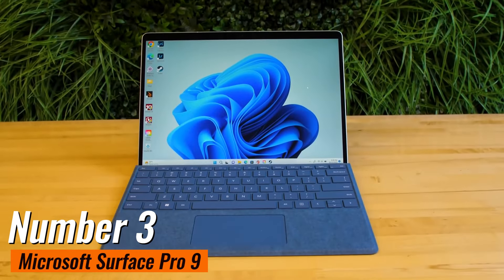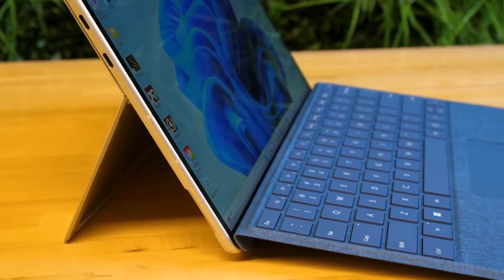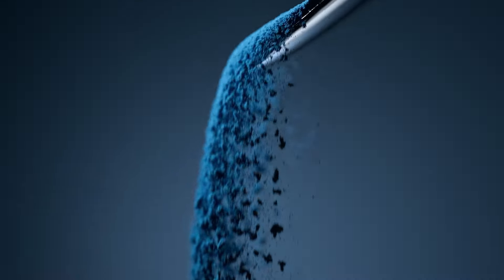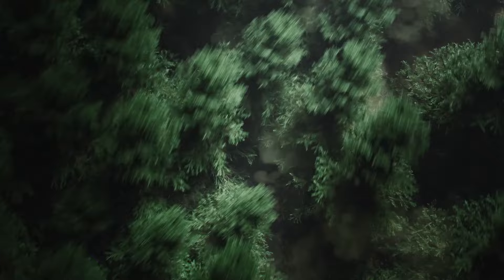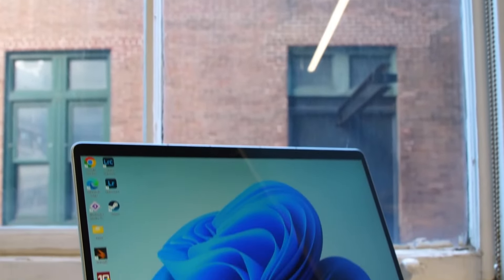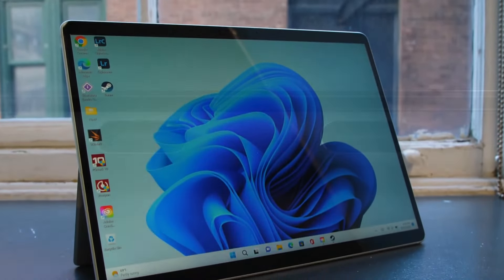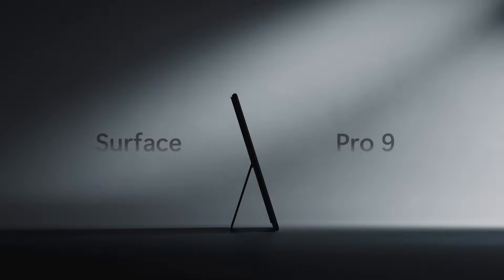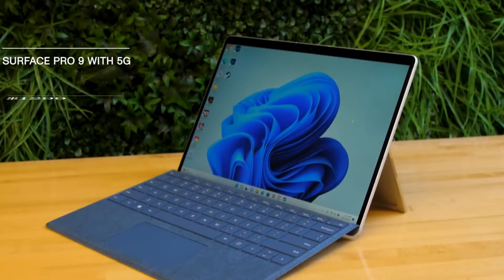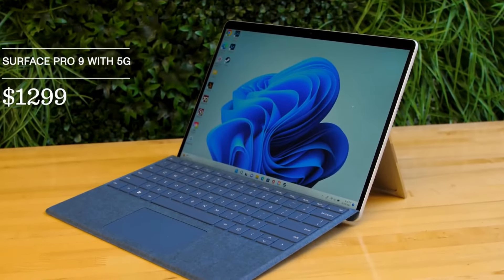Number 3: Microsoft Surface Pro 9. If you're deep into the Windows ecosystem, then listen up, because the Surface Pro 9 is about to become your new best friend. Positioned as an entry-level option in Microsoft's diverse Surface range, this beauty packs a serious punch, and it's all about versatility. With optional accessories like a keyboard and stylus, you can easily transform this bad boy into a powerhouse that mimics the capabilities of a traditional Windows PC.